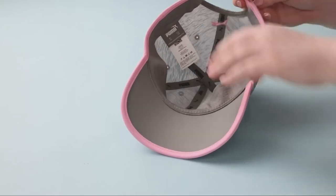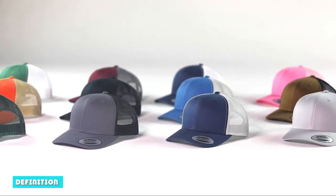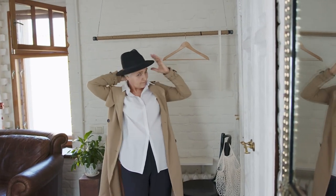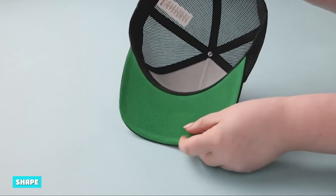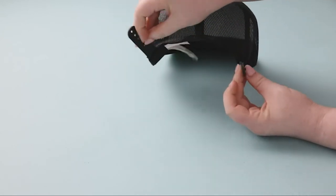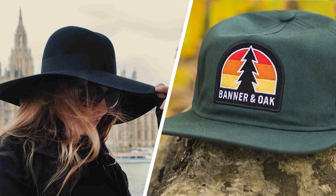A hat is a headgear characterized by different brim sizes and shaped crowns with no visor. A cap is a headgear characterized by an unshaped flat crown, a peak, and a visor — it does not have a brim. A cap fits snugly on the head. Hats are used to shade the sun, make a fashion statement, and are worn for ceremonial or religious purposes. They can also be worn as part of a uniform, usually by military and police personnel.